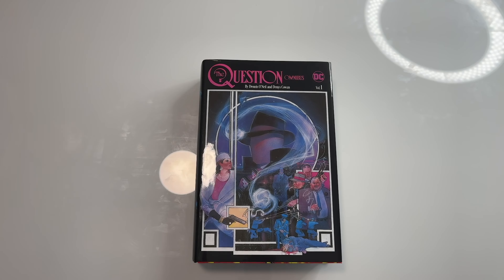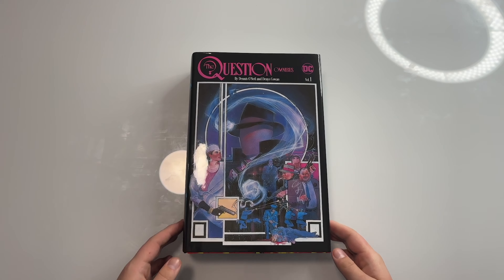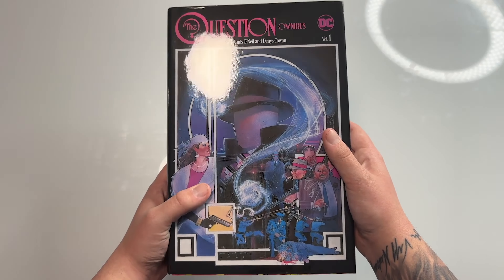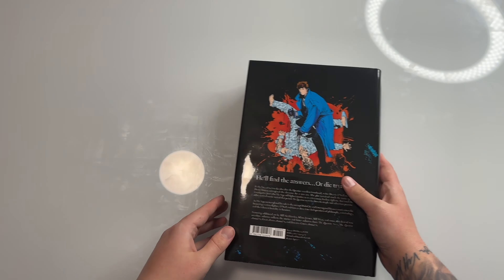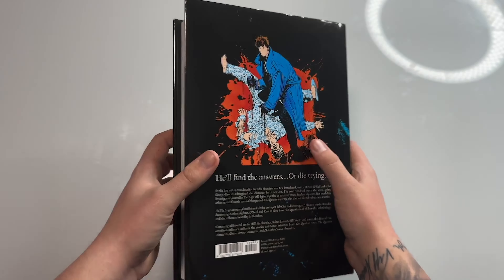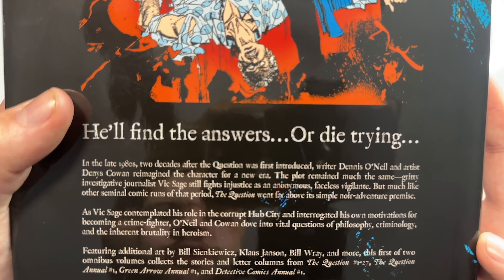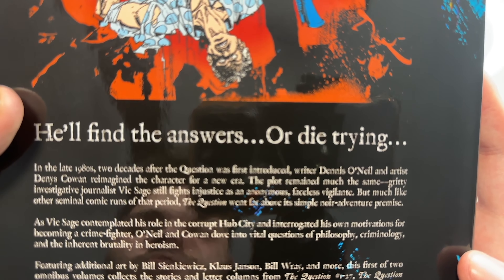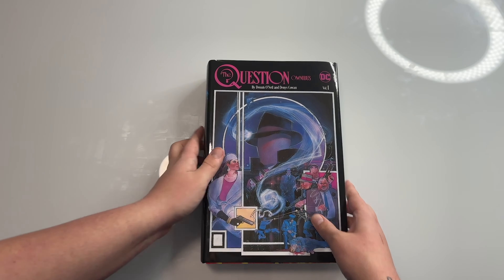The next book I've been waiting to get — I finally pulled the trigger because it was on sale — is The Question by Dennis O'Neill and Denys Cowan, Volume 1. Volume 2 comes out later this month. Here is the front of the dust jacket, an awesome cover, here's the spine. The book retails $100 US. It collects The Question #1 through #27, The Question Annual #1, Green Arrow Annual #1, and Detective Comics Annual.